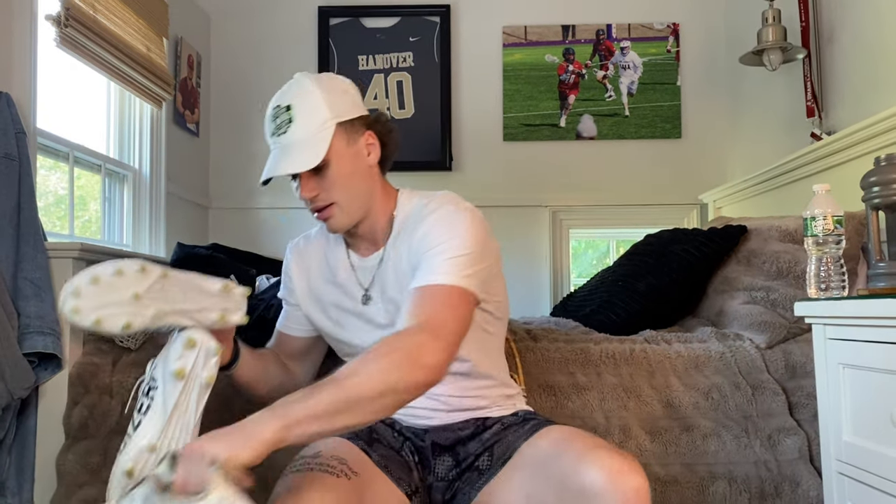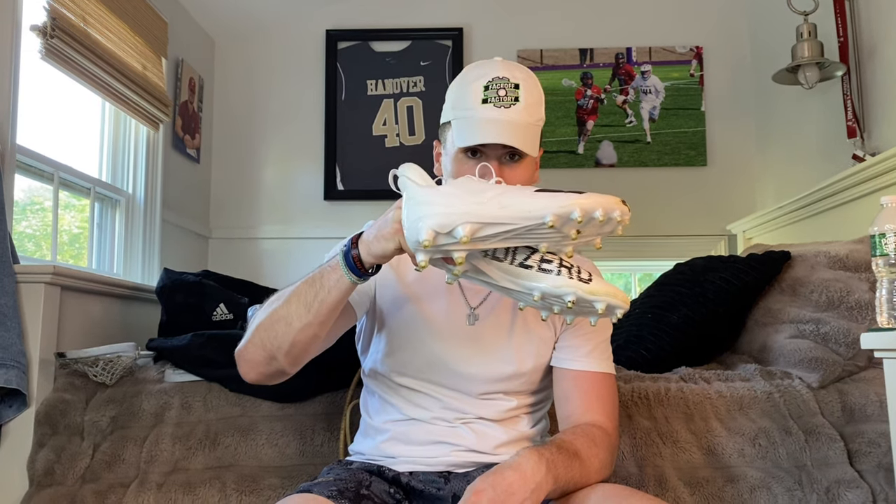Next up we got the elbow pads. These are also the Evo Pros — they got the UMass logo on them. They are very comfortable and very flexible. Then we got the cleats. These are the cleats I wore last season, and this is a brand new pair I'm wearing this summer — these are the Adidas Adizeros. They are extremely fire and comfortable.